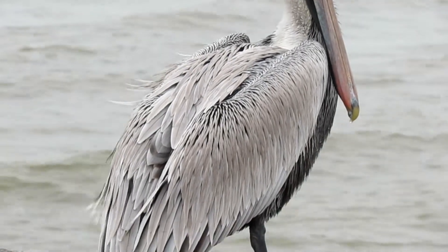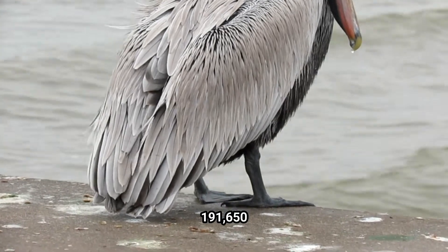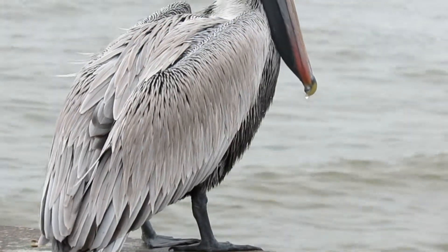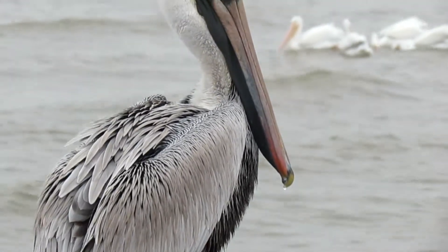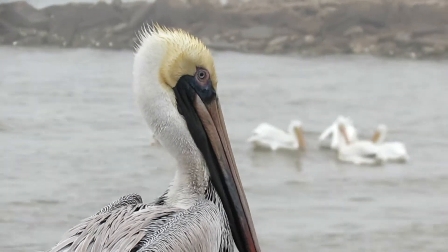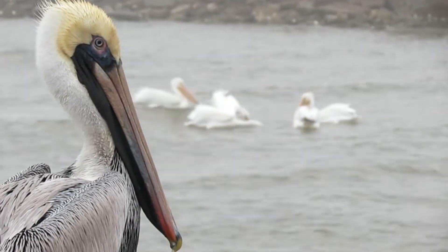The Waterbird Conservation for the Americas estimates around 191,650 breeding birds on the continent and lists the species as a species of moderate concern. The species rates a 10 out of 20 on the Continental Concern score and is not on the 2016 State of North America's Birds Watch List.